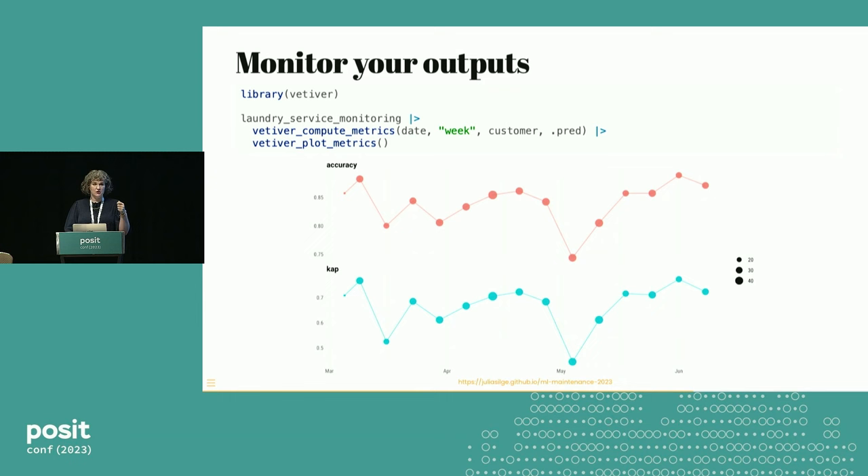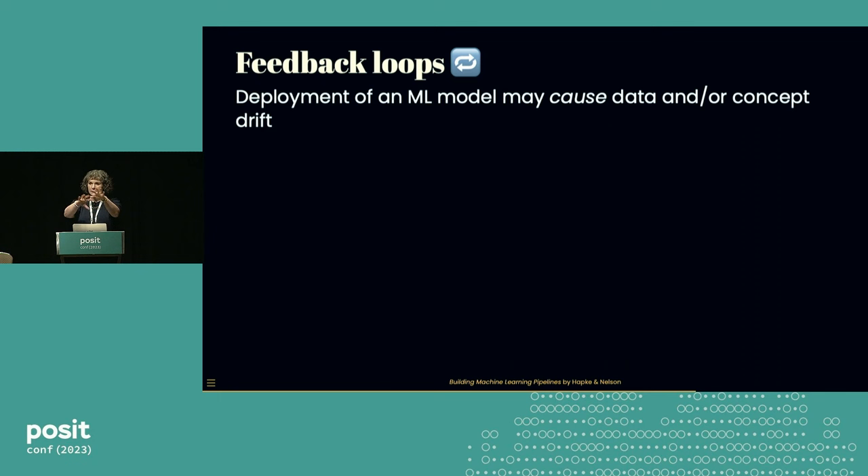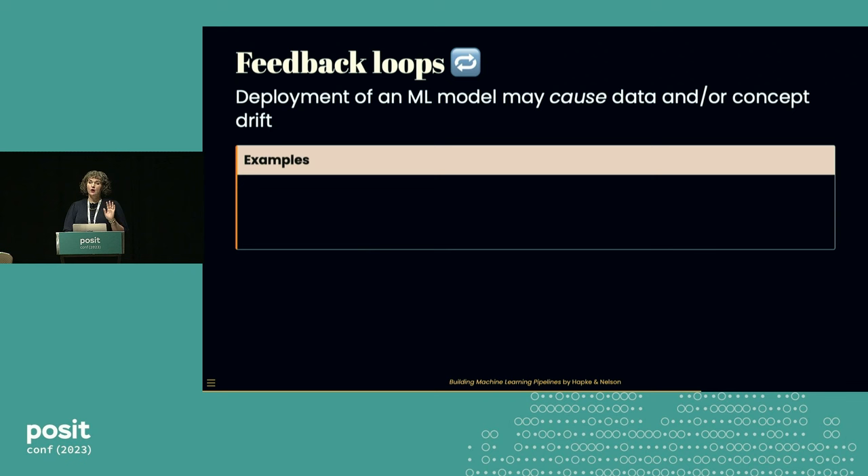One important thing to know as we start talking about model monitoring is that the fact that you put a model into a system can actually cause the things we were just talking about — data drift and concept drift. We call this feedback loops. What's happening is: a user takes some action as a result of a prediction, or users correct predictions, or some systems produce feedback automatically.